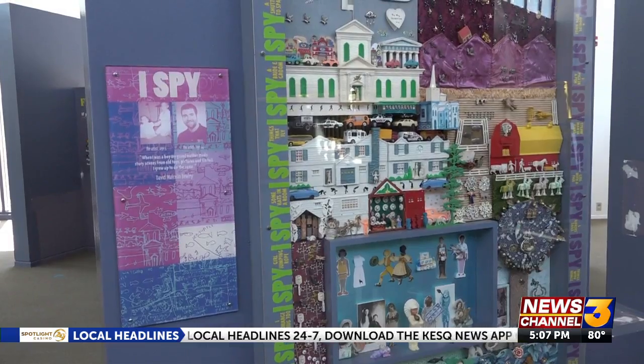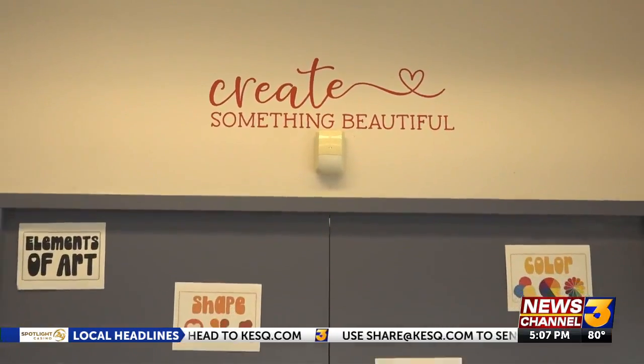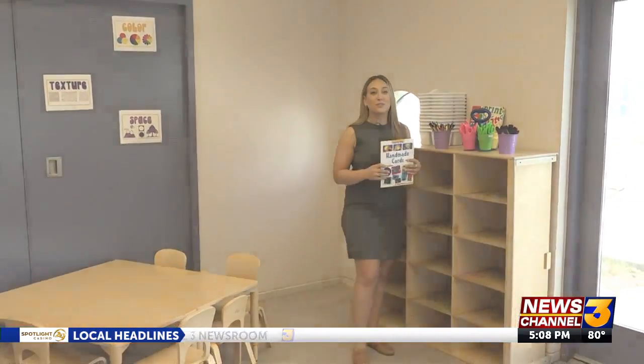Some exhibits will be refurbished, like an eye-spy display. There's also a new art room in the works. The art room is still under renovation, but when finished, it will offer children a place where they can be inspired by art on the walls or let their imaginations run free.